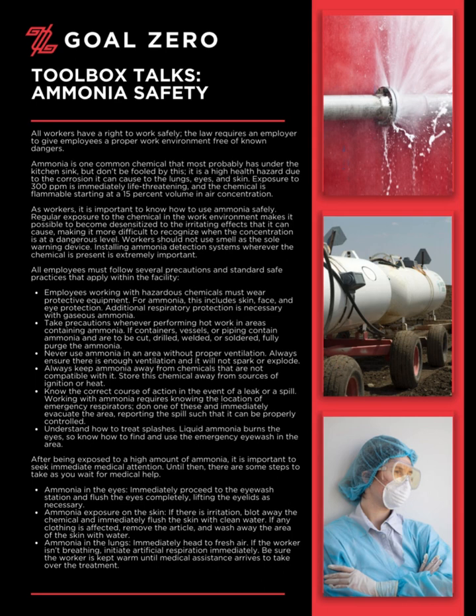Never use ammonia in an area without proper ventilation. Always ensure there is enough ventilation and it will not spark or explode. Always keep ammonia away from chemicals that are not compatible with it. Store this chemical away from sources of ignition or heat.